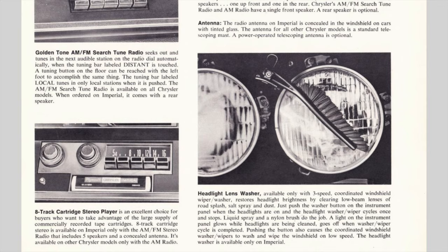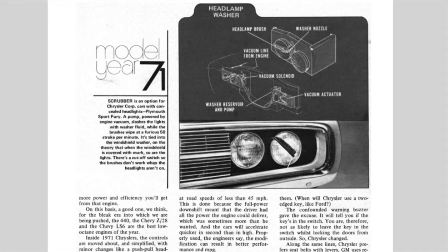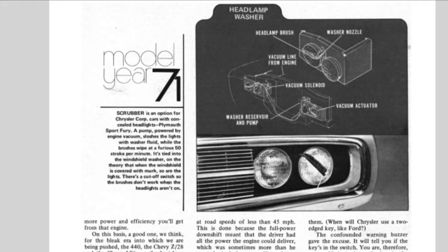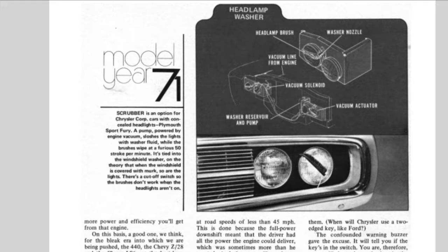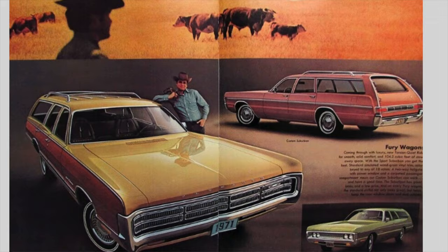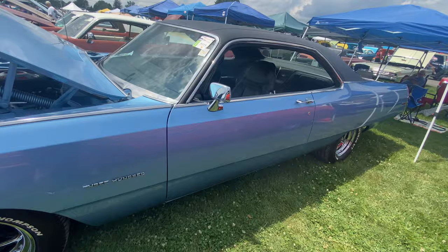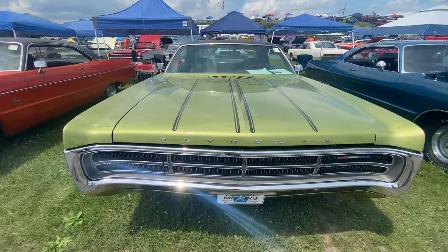The next rare option is the Headlight Lens Washer System. It is rare because it was only available as an extra option in one year — 1971. It was only offered on models with concealed headlights, including the Plymouth Sport Fury, Plymouth Sport Suburban Station Wagon, the Dodge Charger, and Imperial LeBaron — but for some reason it wasn't available on the Chrysler 300. It was only offered with the three-speed windshield wipers.